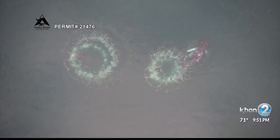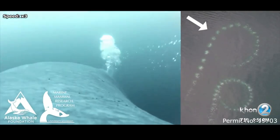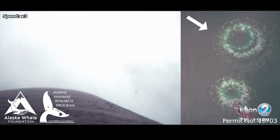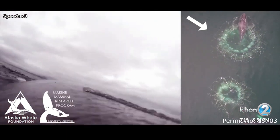This bubble netting behavior we see in Alaska is really a form of tool use. If they're feeding on krill, they'll blow these nets that are concentric circles getting smaller and smaller. They're containing and concentrating the krill, and they have to be able to coordinate and communicate to do all this. It's a very complex behavior — it's amazing.